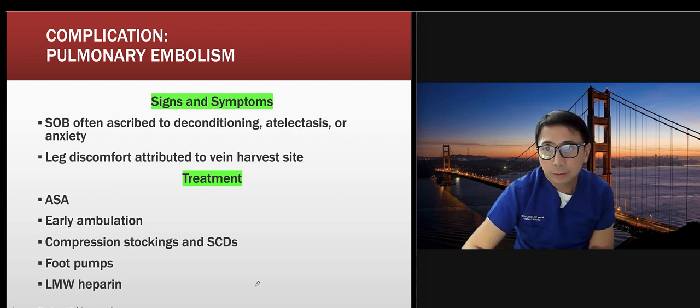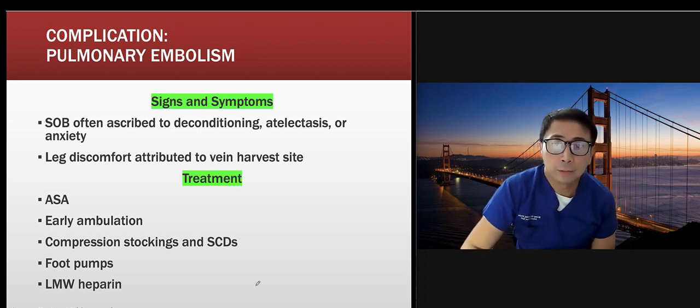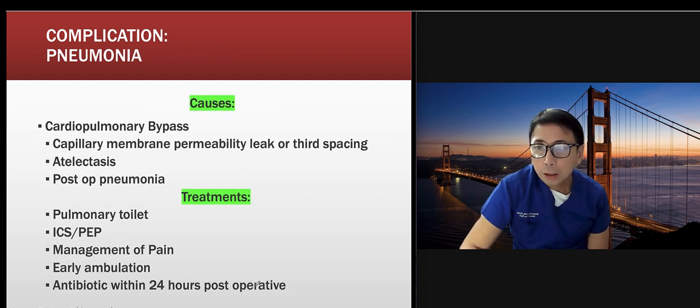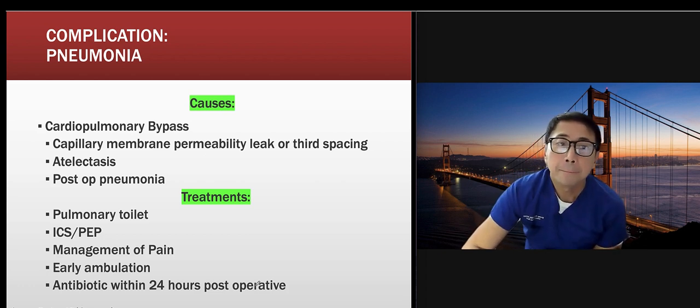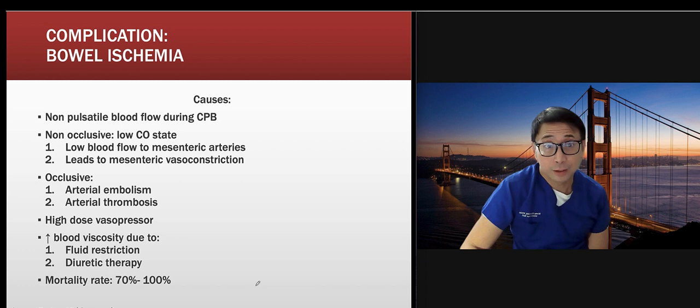Shortness of breath post-op is often attributed to deconditioning, atelectasis, or anxiety, which can delay extubation. Leg discomfort is commonly attributed to the saphenous vein harvest site. Interventions include early ambulation, SCDs that must be on and running — not just on the patient with the machine off — and low molecular weight heparin like Lovenox. Encourage deep breathing exercises after extubation to prevent atelectasis and pneumonia, especially in elderly patients or those with a COVID history.